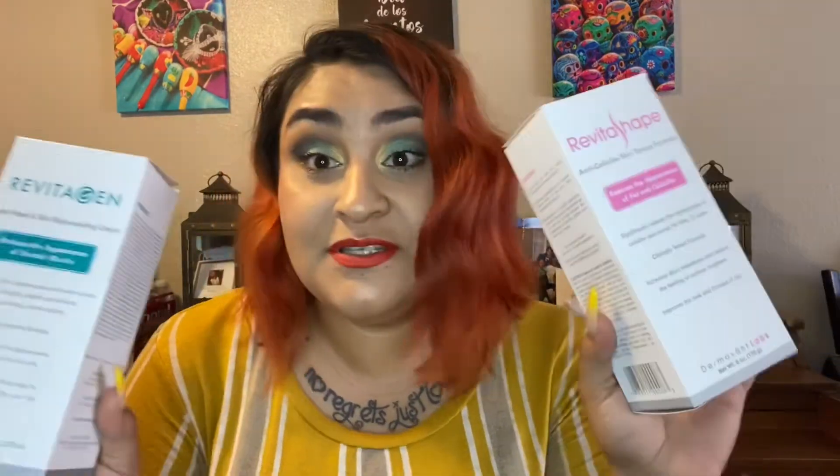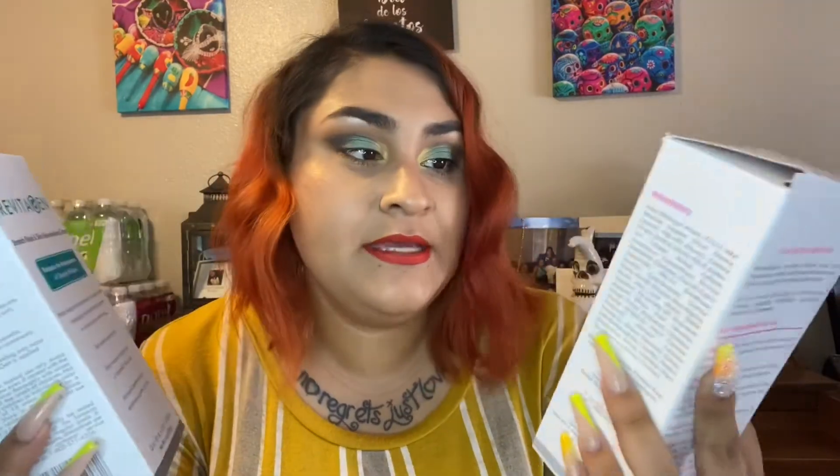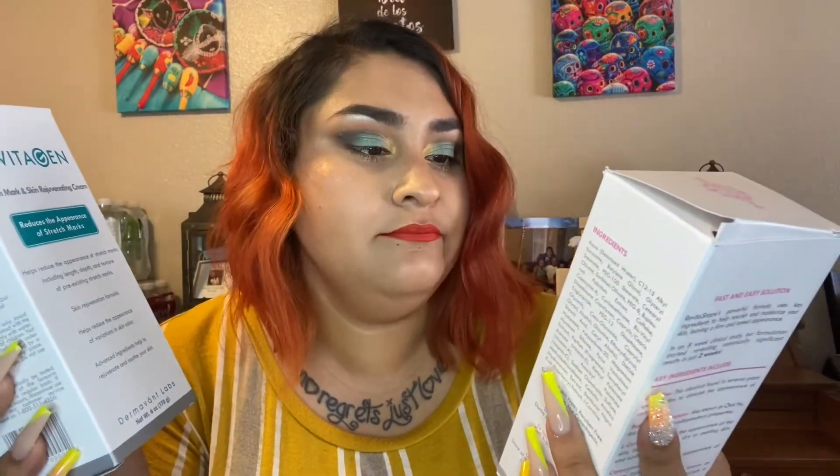I'm going to start applying this every day, morning and night, both of them. I'll give you weekly updates on whether they're working because I'm excited. There's cellulite on my legs I want to get rid of so I can start wearing shorts, and the stretch mark reduction — who doesn't want that? So we're going to apply it right now. Keep watching.